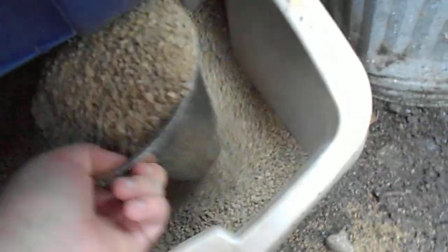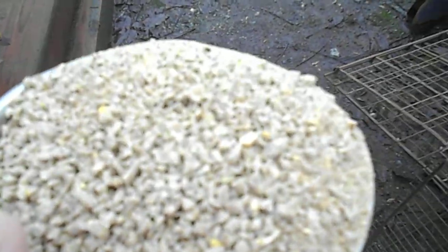And now the next thing we give them is one cup of layer crumble, also Purina brand. Makes really good feed.